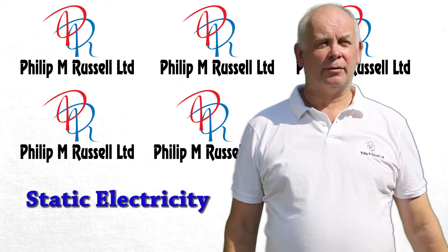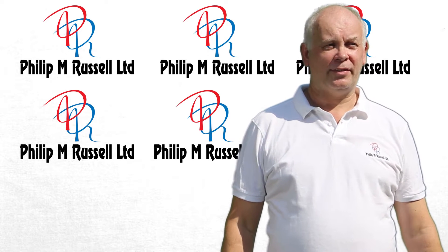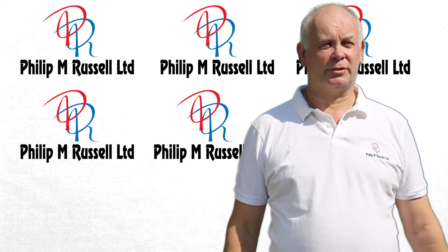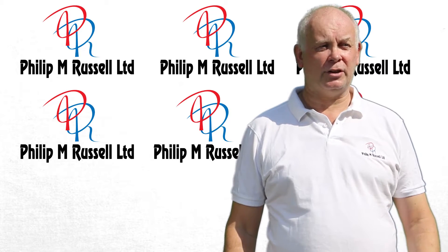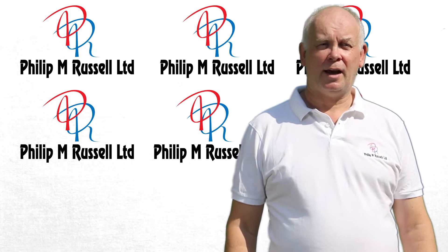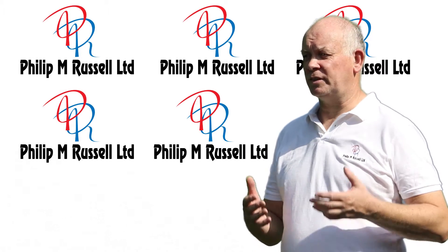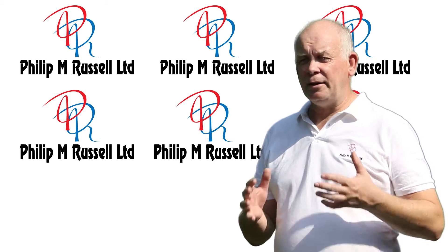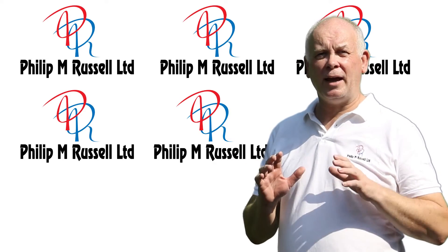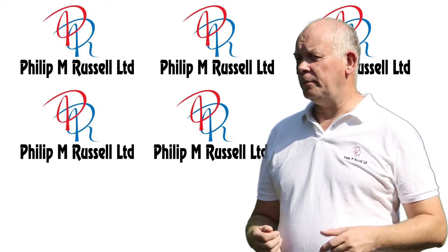Many people believe that there are two types of electricity — one found in circuits and the other known as static electricity. Many people know this from brushing their hair. This type of electricity was discovered a couple of thousand years ago and was known as the amber effect. This property is now called static electricity, and it was known to the philosophers of ancient Greece. In fact, the word electricity comes from 'electron,' which is the Greek name for amber.